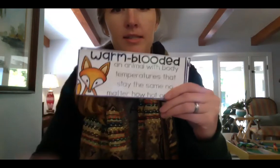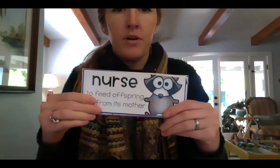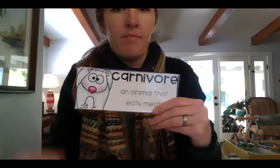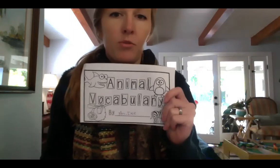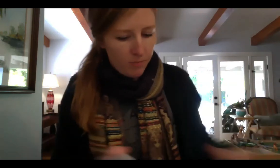Let's do it one more time really fast now. Vertebrates. Warm-blooded. Nurse. Omnivore. Carnivore. Herbivore. Hopefully you got most of those. If you didn't, keep reviewing them in your animal vocabulary book.